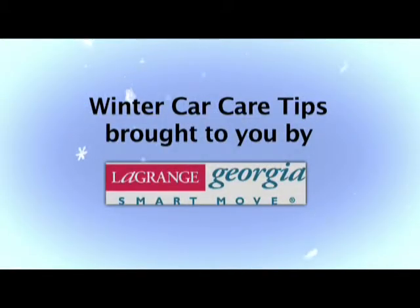These are just general care tips for your vehicle. Please refer to your owner's manual for any vehicle specifications.